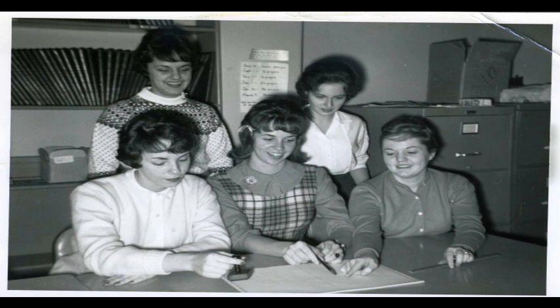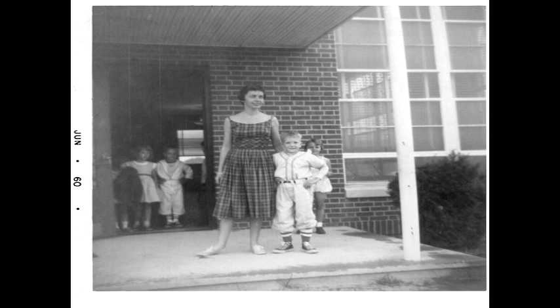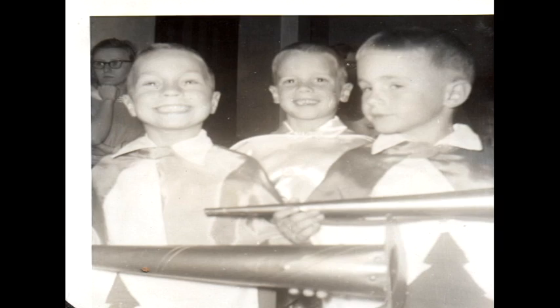Students at the campus school originally were children of the faculty members, and later enrollment became open to the public. The elementary school itself featured grades kindergarten through seventh grade. One former student, Deborah Clark, who still resides in Salisbury, recalls vividly her memories of the school.